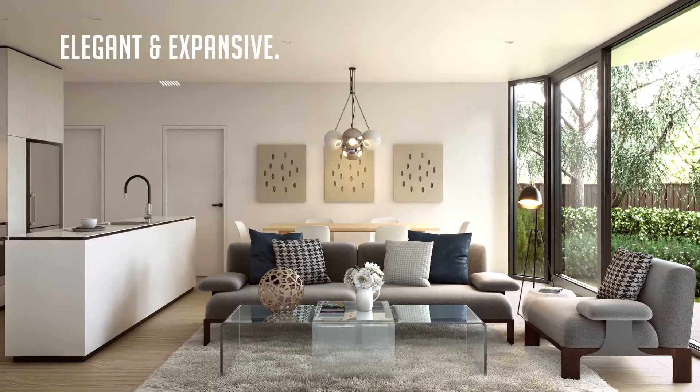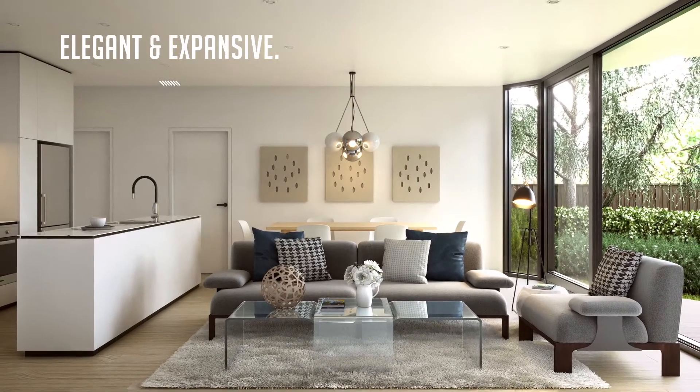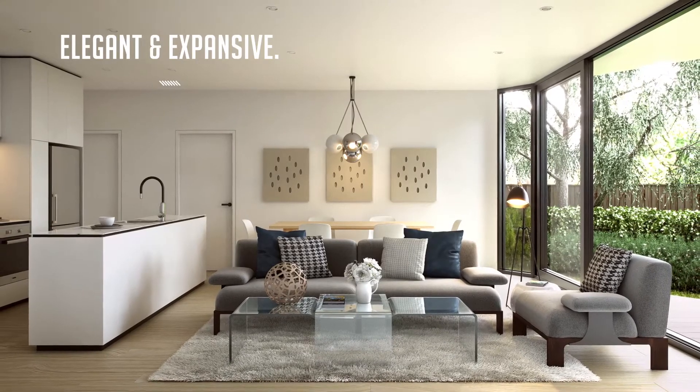Each home features large open plan living spaces that enjoy an abundance of natural light and connection to the significant landscaped areas surrounding the building.